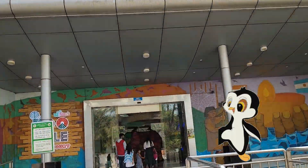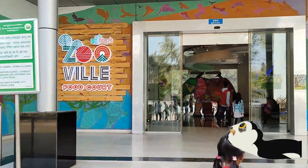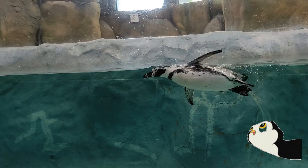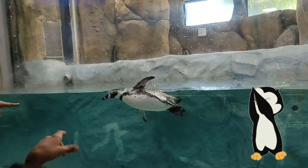Now we are going to see the elephants. Mobile phones are not allowed in here, so we could not capture more of them. They were swimming and greeting the visitors.